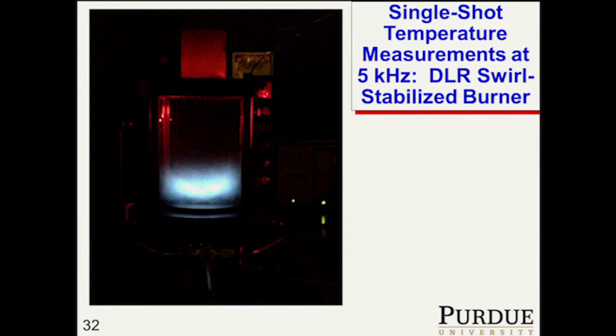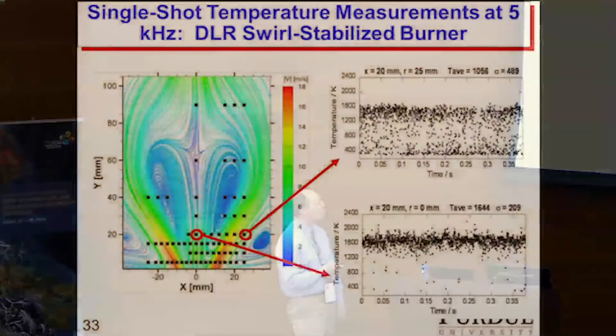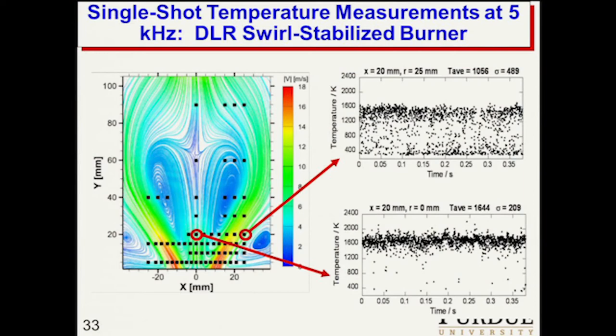We've done measurements in the DLR swirl burner. Wolfgang and Isaac Box came over for a visit in the fall of 2013. Here's the burner in operation. We took measurements at 73 locations for two different flames — one with a low level of thermo-acoustic instabilities and one with a high level. The amazing thing was we saw signal on every laser shot — there really wasn't a laser shot where we didn't see signal. We get essentially nearly 100 percent of laser shots yielding a meaningful temperature.